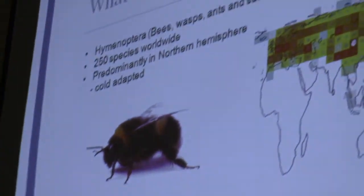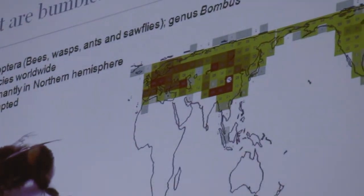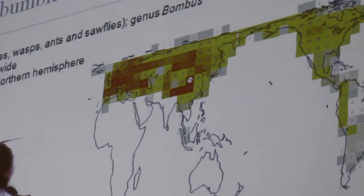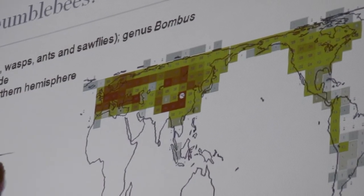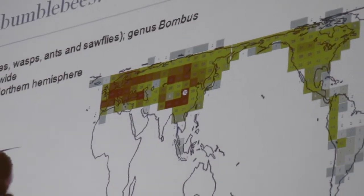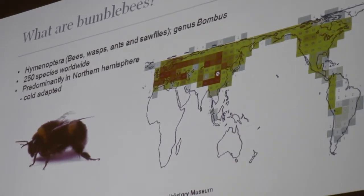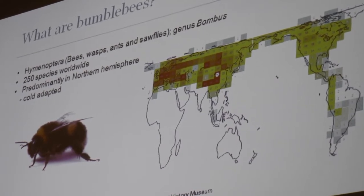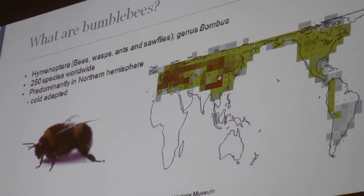This map shows the distribution of bumblebees — wherever you've got red dots, that's where you've got the most species; blue dots are where you've got fewer. You can see they're predominantly in the northern hemisphere — you don't get any in Australia. They're cold-adapted, they've got these nice furry coats and can generate their own heat, which means they're fantastic pollinators, particularly in our climate, where they can fly in cold and rain, whereas many other insects can't.